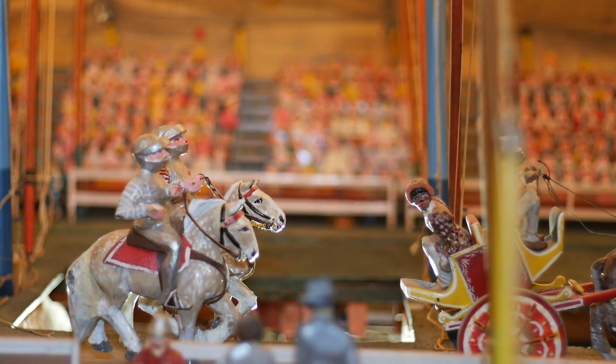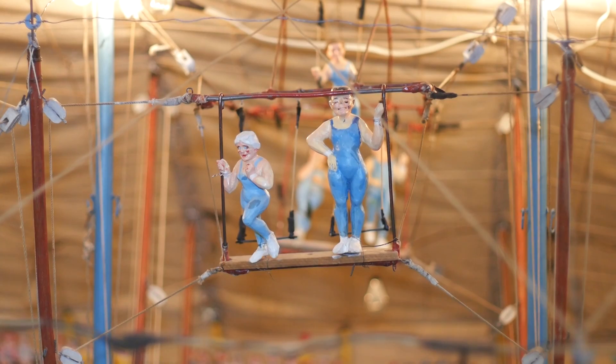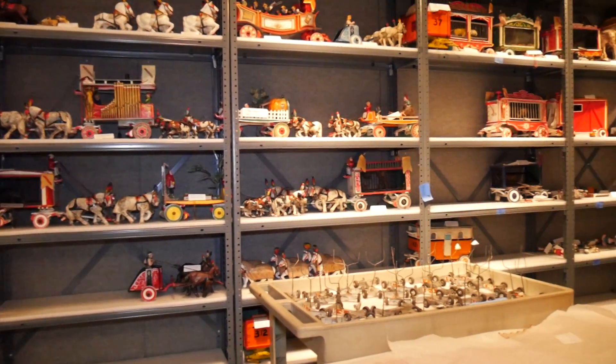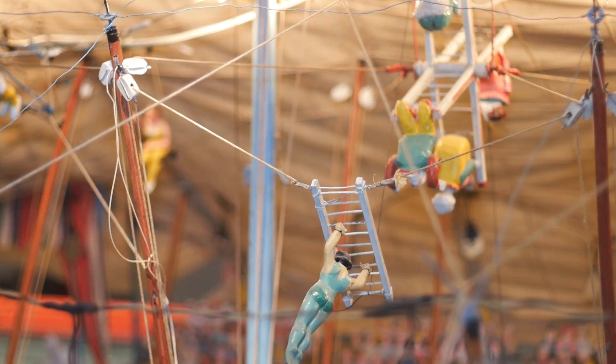The miniature circus is one of the largest artifacts that we have at the Pink Palace, and it was built by Clyde Park, who moved to Memphis in 1895 and worked as a bookkeeper in town until the Great Depression. When he lost his job, he decided he had a lot more time to dedicate to the circus, so he started carving it, and from 1931 to about 1937 he spent about 60,000 hours working on the circus.